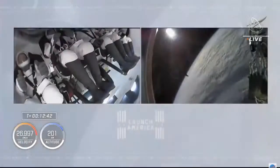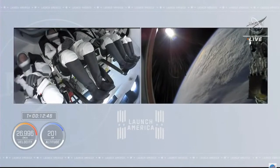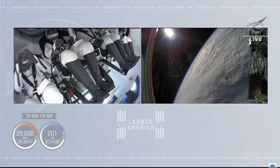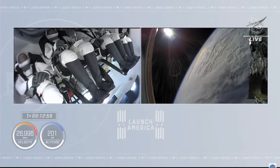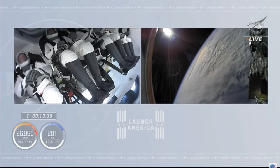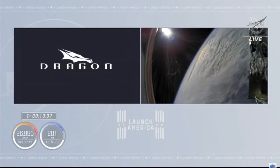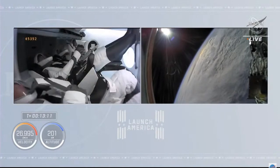The crew responded: 'Thank you very much. It's great to be back in space for all of us and we'll send our regards to Crew-1 when we get there.' Stunning views from both inside the cabin — seeing the excitement of the four-person crew inside Endeavour — and watching Endeavour drift away from the second stage camera as the Earth passes by on an orbital sunrise.